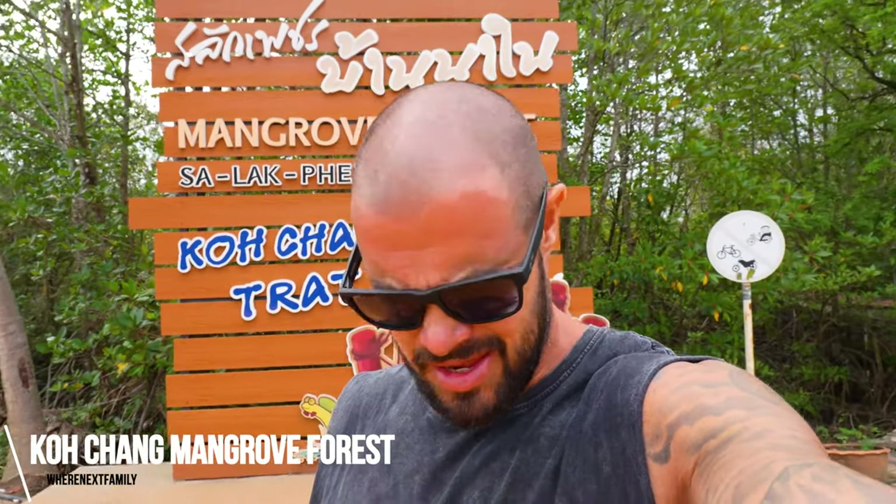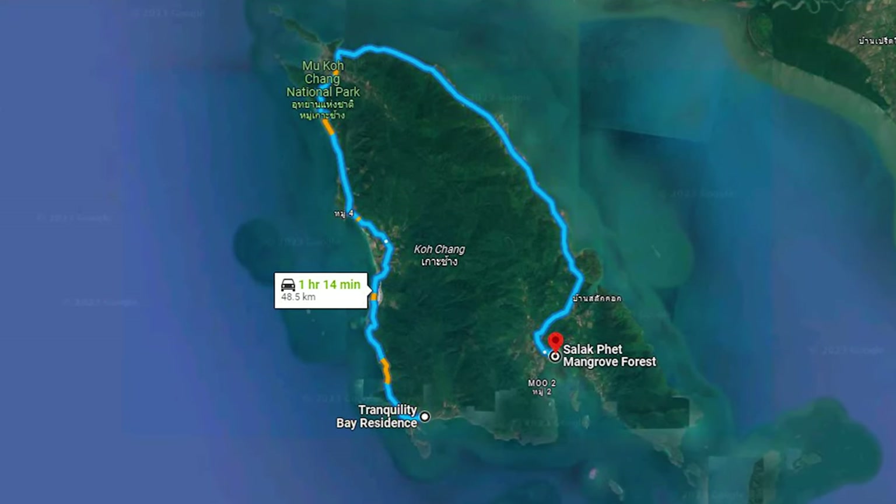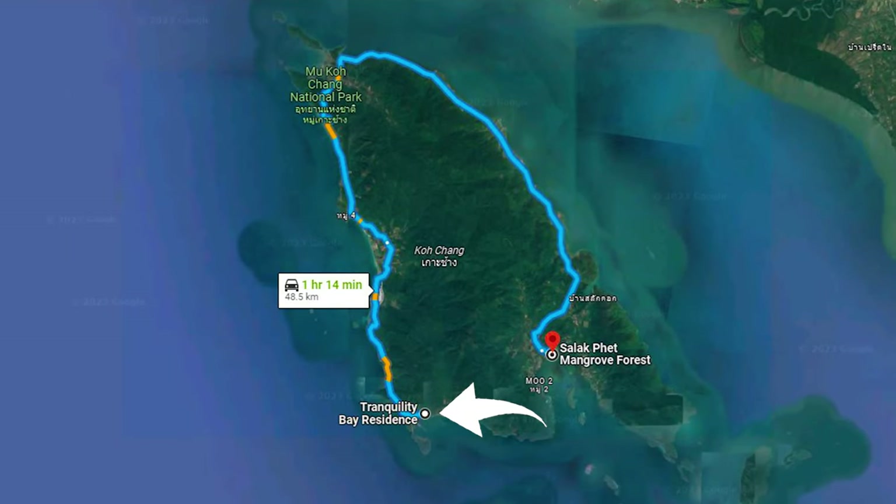Good morning from Koh Chang Mangrove Forest — today we are on a full day exciting island adventure here in Koh Chang. We decided to get up early this morning and drove all the way around the edge of the island. This is not that far from where we're staying, but we had to drive almost a full 360 to get round here because you can't access it the other way. We're starting at the furthest point today and making our way back slowly, stopping at awesome beaches, viewpoints, temples, and amazing food. Join us — welcome to the mangroves.